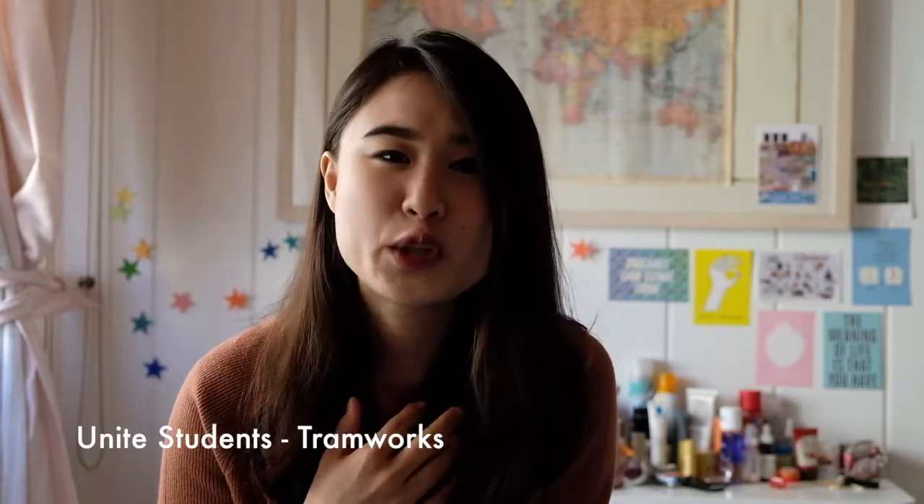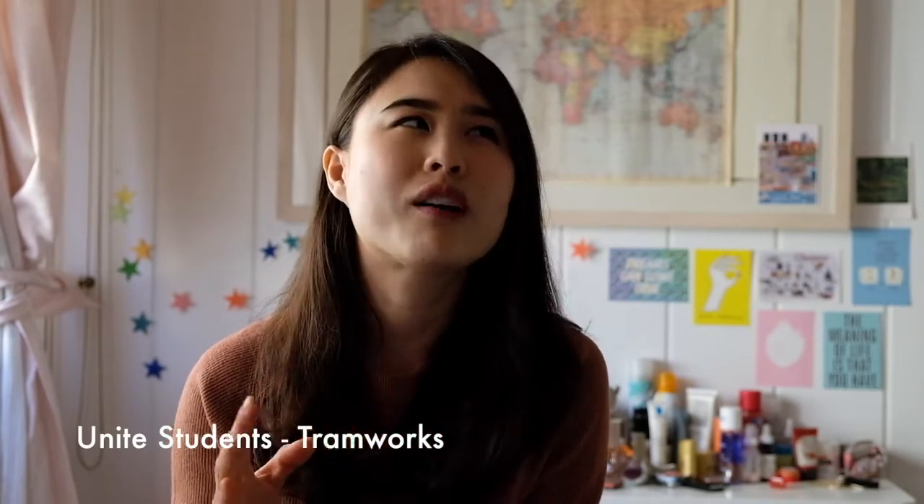Next one is my room, which is student accommodation. It is Unite Student in Tramworks. You have to walk around 20 minutes to university, but I love my flat. Welcome to my room — this is my bedroom. It pretty much has the basic things that you would need, and it starts to feel like home after you stay here for some time.